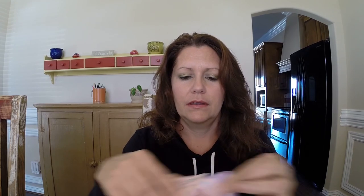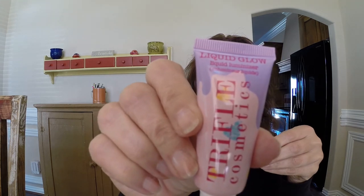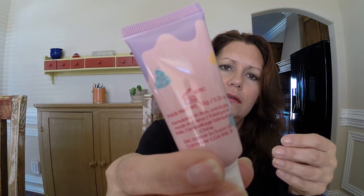The first item is Liquid Go Glow Liquid Luminizer by Trifle Cosmetics. The container has little ice cream cones on it — really cute. Let's see what this stuff looks like. It comes out pink and has kind of a candy-ish smell to it.